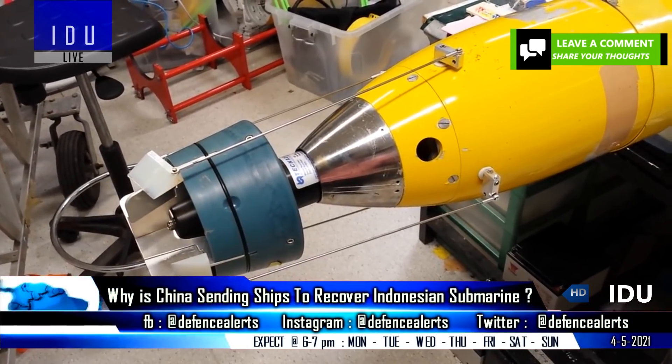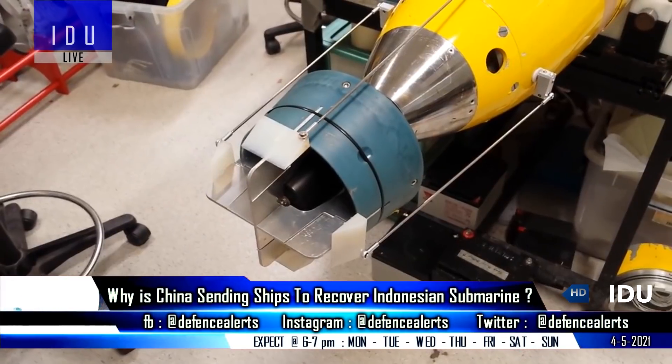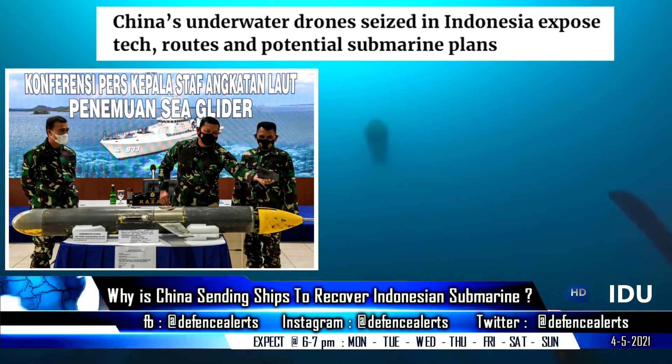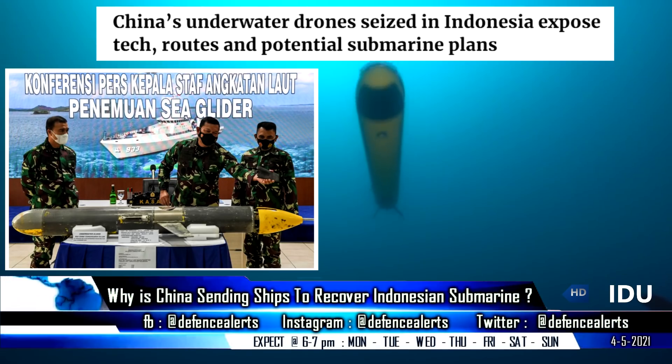As previously reported, Indonesian fishermen had found a Chinese underwater drone, which indicated that China is surveying Indonesian waters — activity that will help Chinese Navy submarines to enter the Indian Ocean.